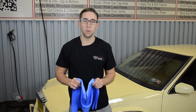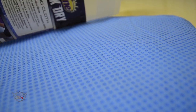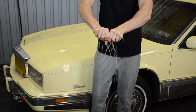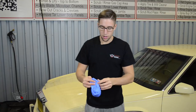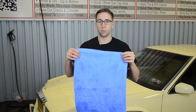Now, unlike most conventional chamois, this will not grab on the vehicle surface due to its unique dimpled texture. And when you're done using it, simply wring it out and it's pretty much dry for continual use.